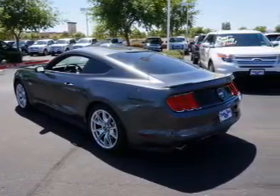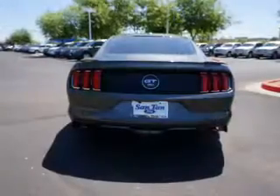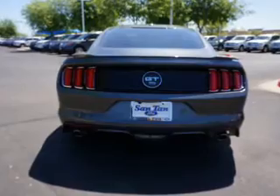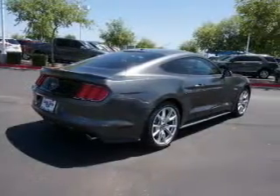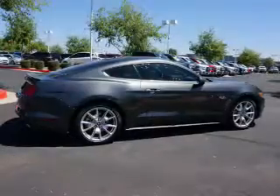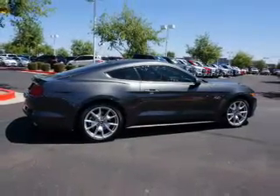Inside, you'll find Bluetooth connectivity, an auxiliary input, steering wheel controls, push button start, a backup camera, curtain head airbags, front airbags, side airbags, cruise control, a trip computer — great quality at a great price.